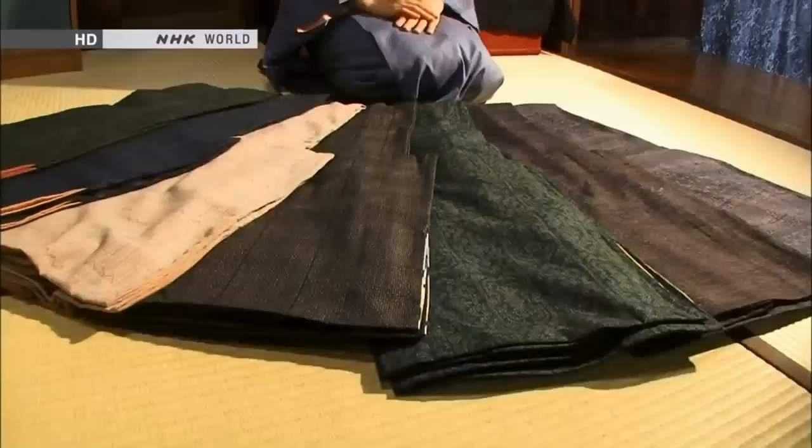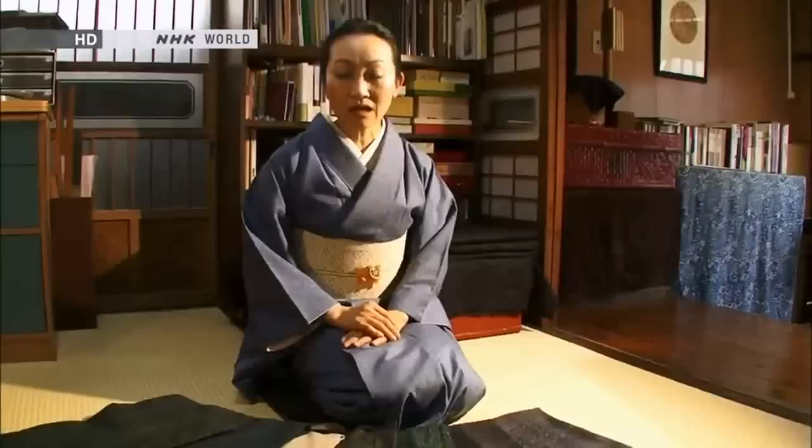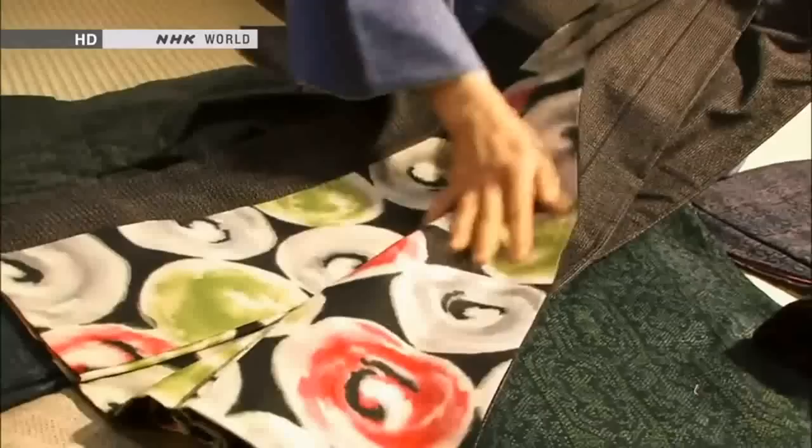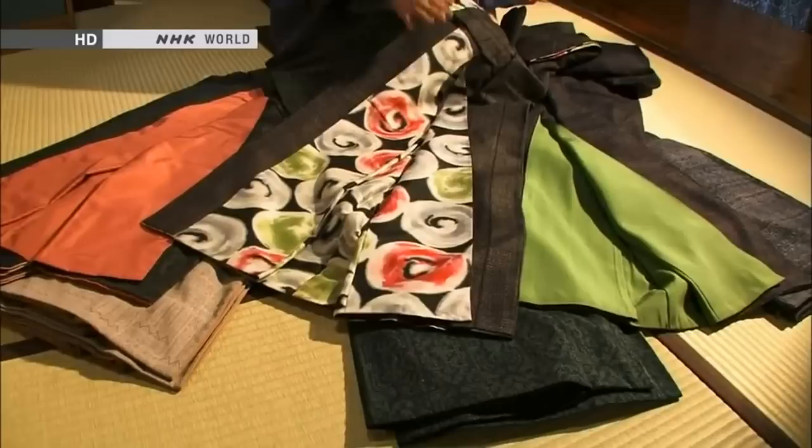These Tsumugis were made in Yuki City. All of them feature a playful use of color on the Hakkake. The coloring of the Hakkake, or the lining of these kimonos, works to complement the elegance of the Tsumugi. The outer fabric of a Tsumugi is mostly low-keyed, which makes more room for playfulness on the lining.